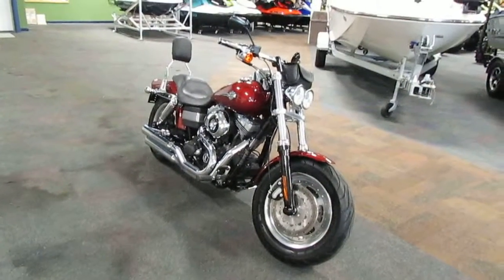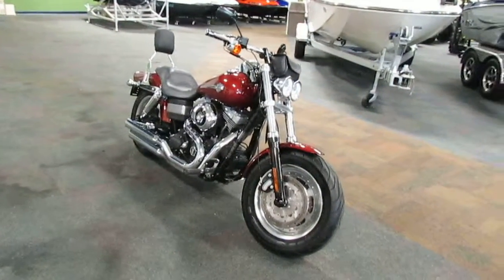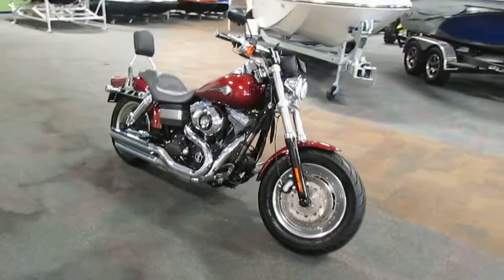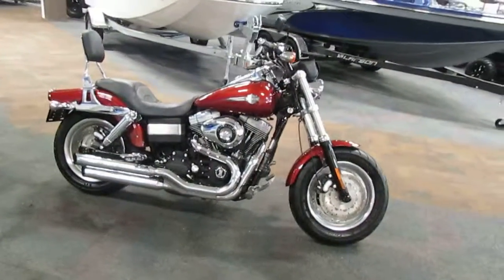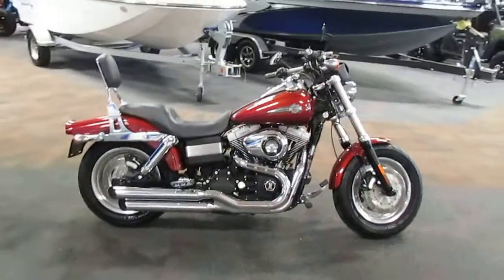Today we have a clean 2009 Harley-Davidson Fatboy. Options include a chrome over-under dual shotgun exhaust and a handlebar storage bag.